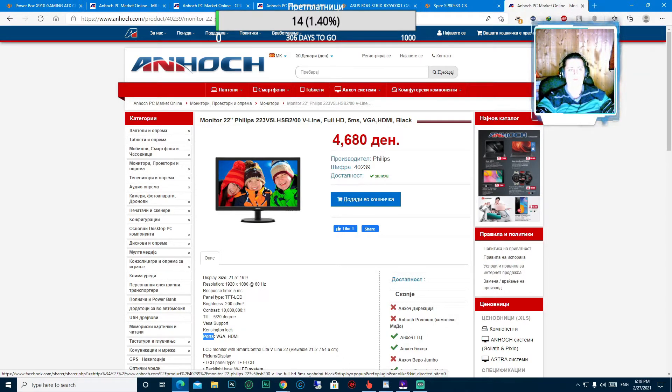Овој монитор се продава во Анхоч, неговата цена е 4680 денари, или околу 76 евра. Вкупната цена на оваа конфигурација е 760 евра, или во денари 46504 денари. Се надеваме дека барем малку би помогнавме во одбирањето на компјутер за вас. Напомена дека овај компјутер спаѓа во рангот на средно-висок буџет, со што немајте премногу да очекувате, но е доволен да задоволи одредени критериуми.